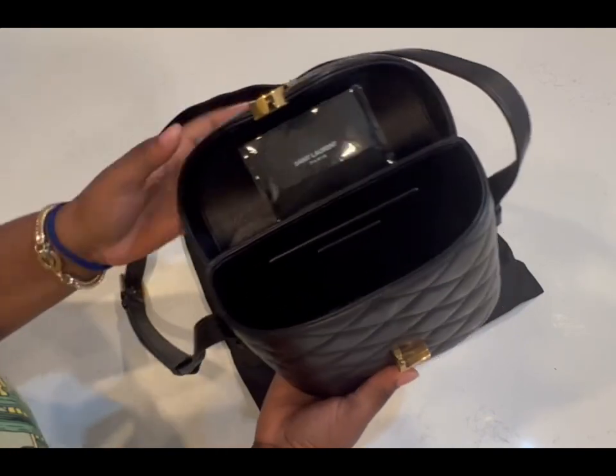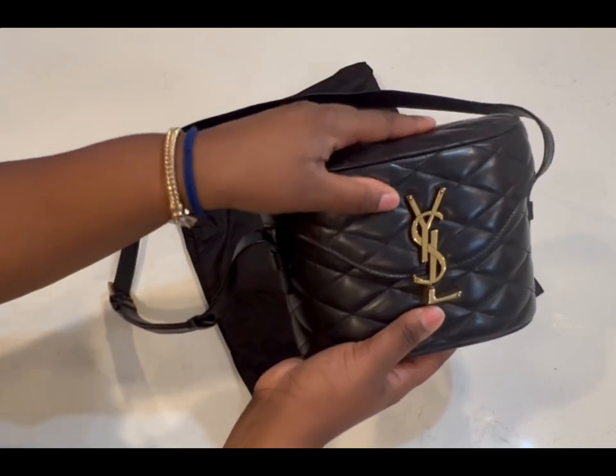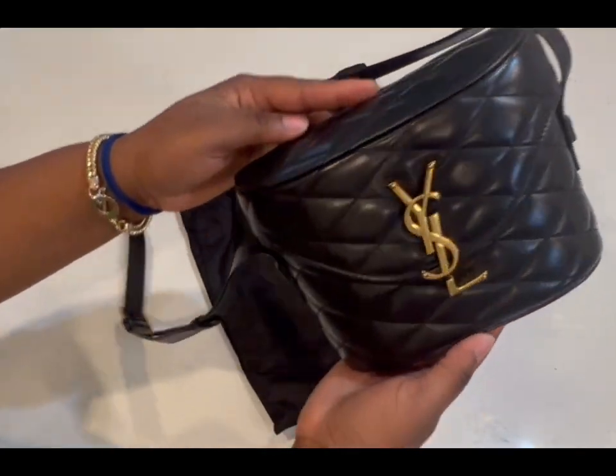It also has a detachable chain shoulder strap, offering versatility. The magnet closure is secure and easy to use. The bag's design is classic and stylish.